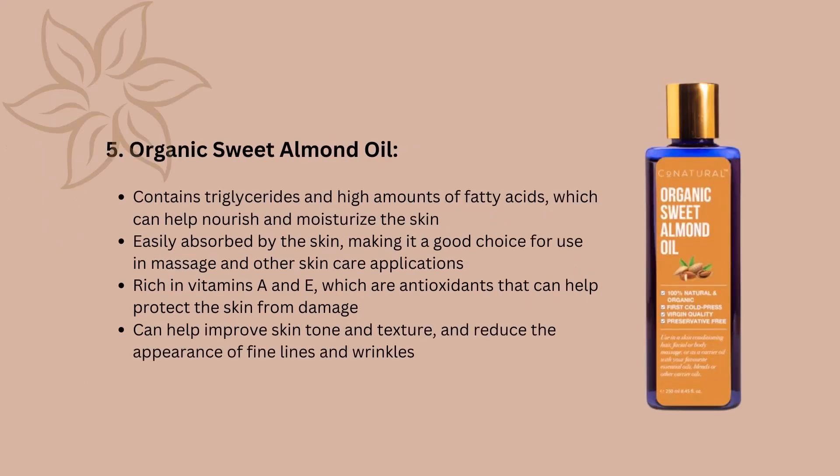Another great oil from the Cone Naturals range is organic sweet almond oil. It contains triglycerides and high amounts of fatty acids, which can help nourish and moisturize the skin. It's easily absorbed by the skin, making it a good choice for use in massage and other skincare applications. It's also rich in vitamins A and E, which are antioxidants that can help protect the skin from damage. It can help improve skin tone and texture and reduce the appearance of fine lines and wrinkles.